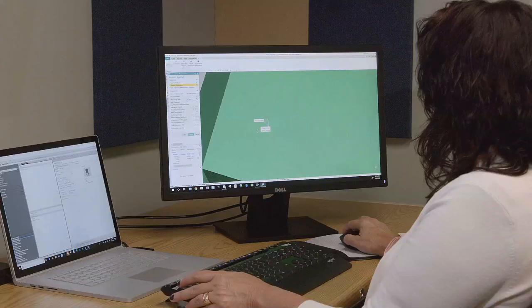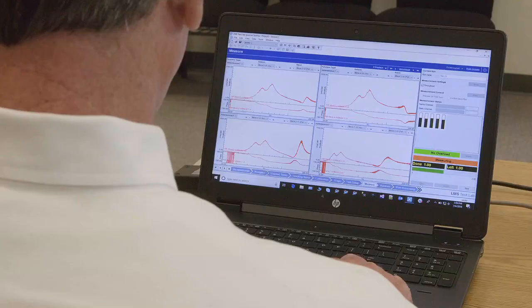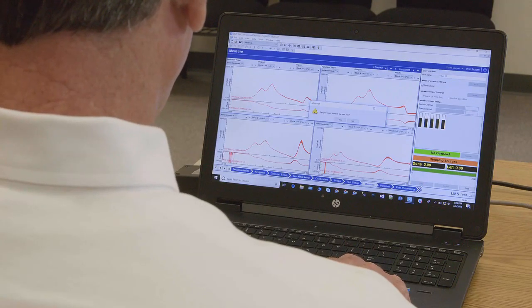The digital thread for ATC — automated test correlation — for verification management starts with requirements. The goal is to provide the analyst and the test engineer with the correct information grounded in reality. With ATC, it allows us to minimize the amount of physical testing and achieve a verified general-purpose analytical tool very quickly.